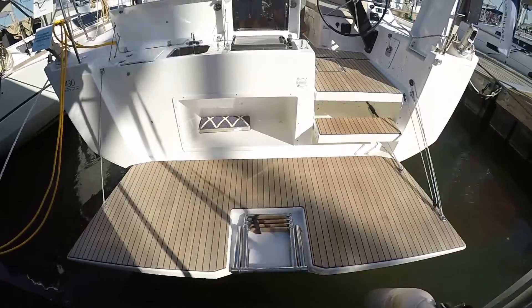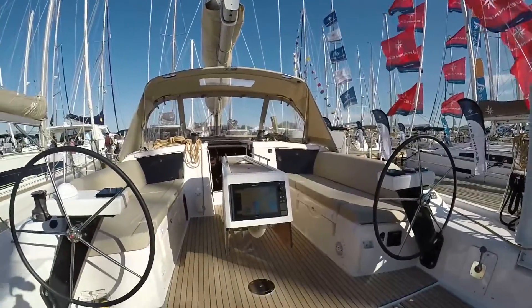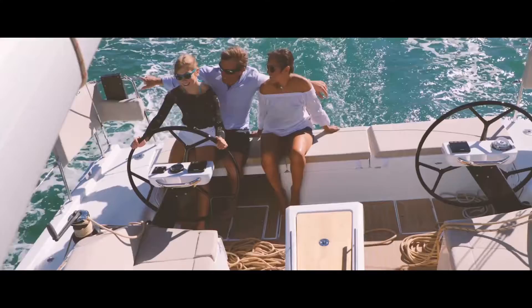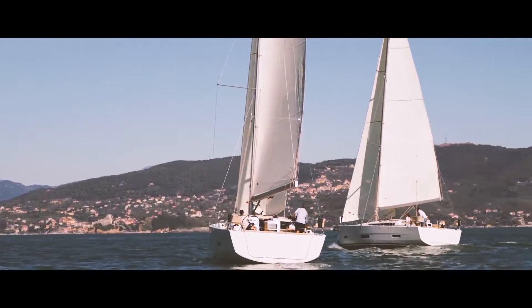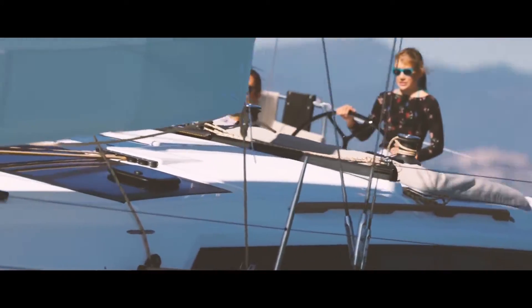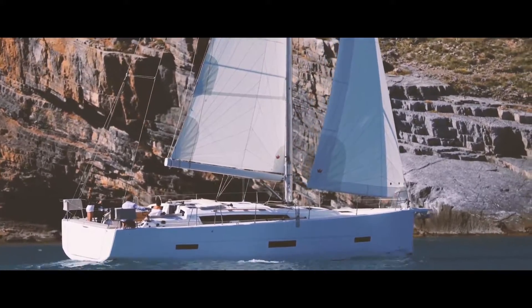Starting at the aft of this boat: dual helm controls, of course, electronics package, looks great, easy to maneuver. Maneuverability is an aspect of performance that some people don't always realize until you get out on the boat on the water — the ability to turn on command, the ability to stay on track, especially at slower speeds in the marina where maneuverability is critical.